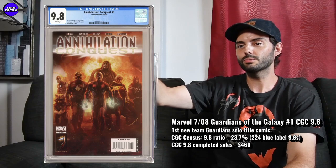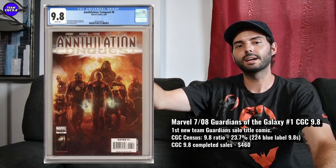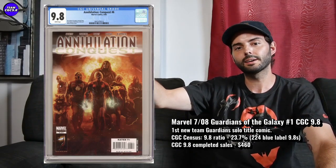The last one is Guardians of the Galaxy number one from 2008 — I really like this one, especially in a super high grade. It's pretty much the first new team Guardians of the Galaxy titled comic book — you could even say maybe the first full appearance of the new team. Annihilation Conquest 6 predates this one, where they defeat the Phalanx and at the end decide to start a team, and then the next comic book is this one.